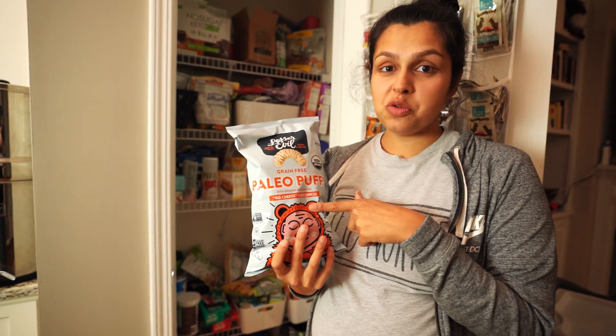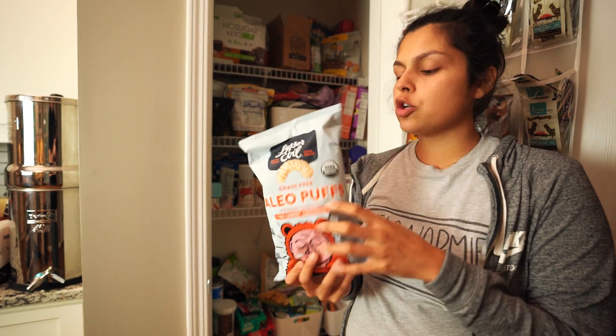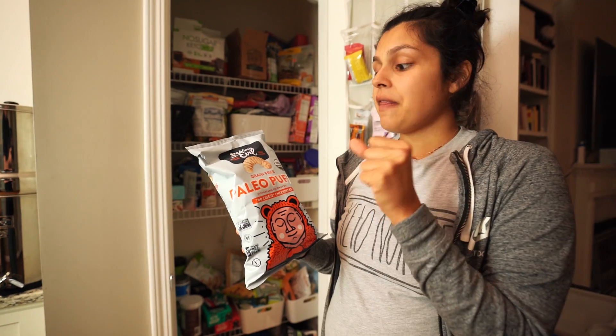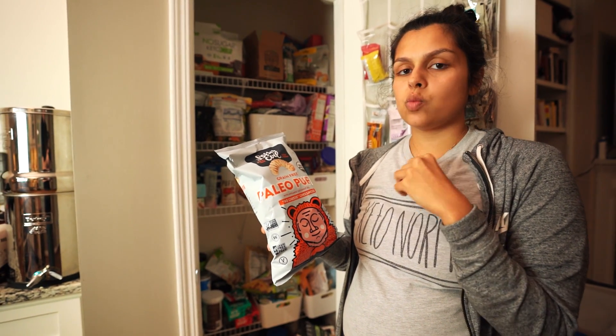He's been eating these since he was one. He used to pound these. He doesn't so much anymore, but these are paleo puffs made with cassava flour and coconut oil — they melt in his mouth, so we weren't scared to feed them to him when he was one.